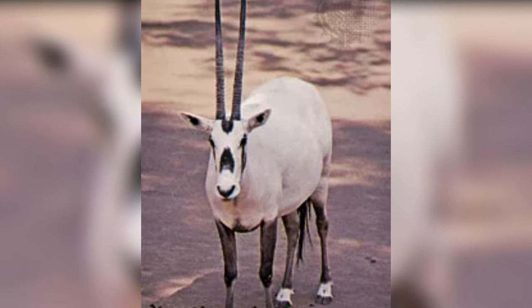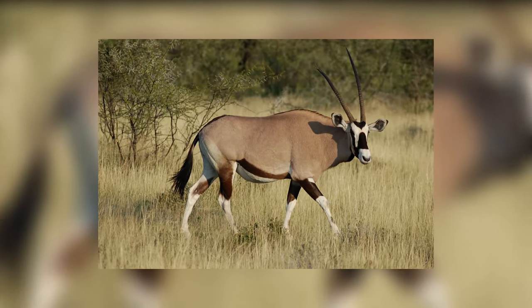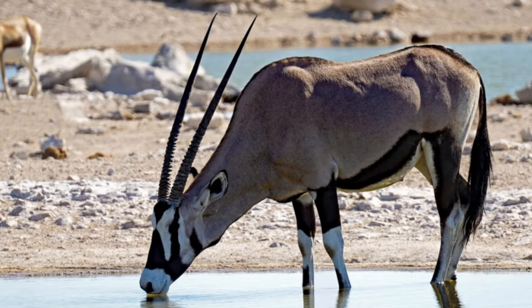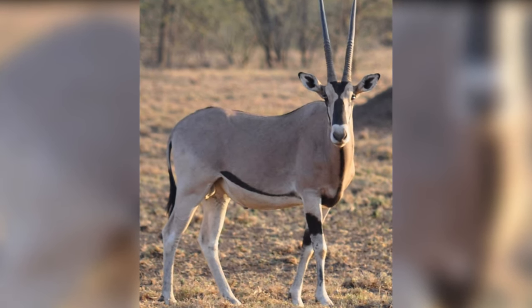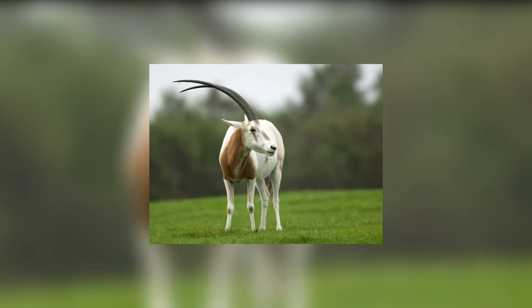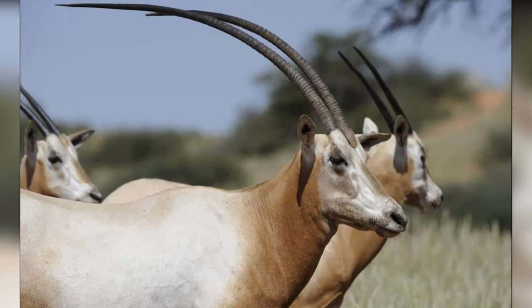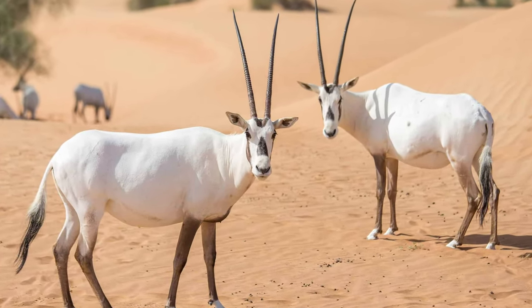Oryx. The oryx is one of the largest antelope species native to Africa. They are easily recognized by their long horns and horse-like neck, with horns reaching up to 30 inches in length. Unlike males, female oryx have longer and thinner horns. Oryx also use their long sharp horns to defend against predators. They live in herds containing hundreds of members, have an excellent sense of smell, and can live for a few weeks without water.